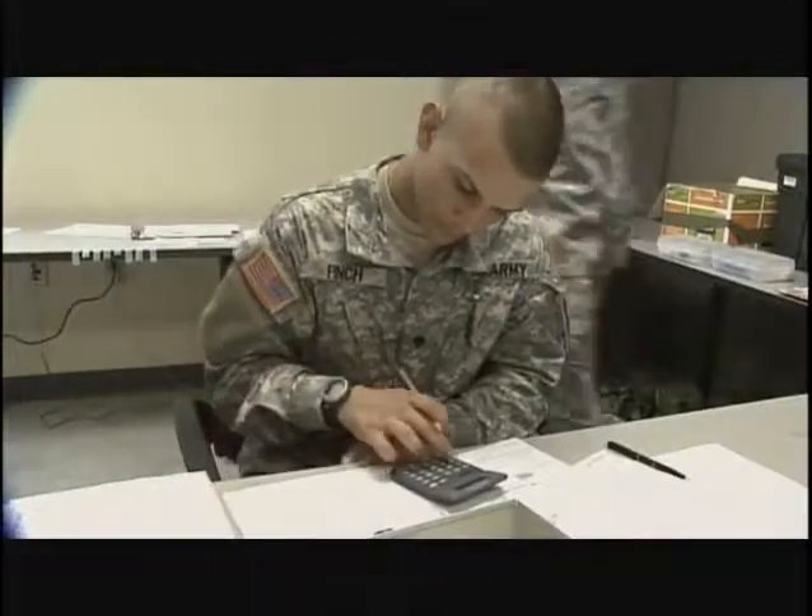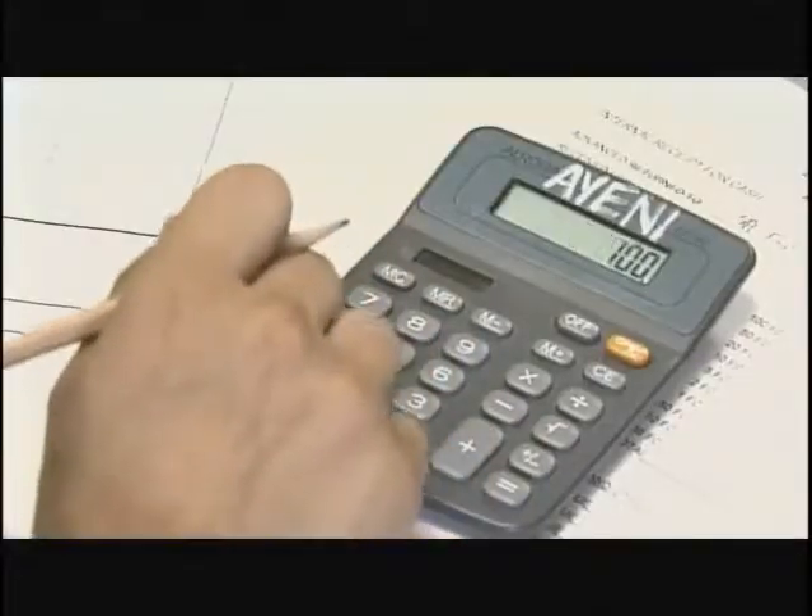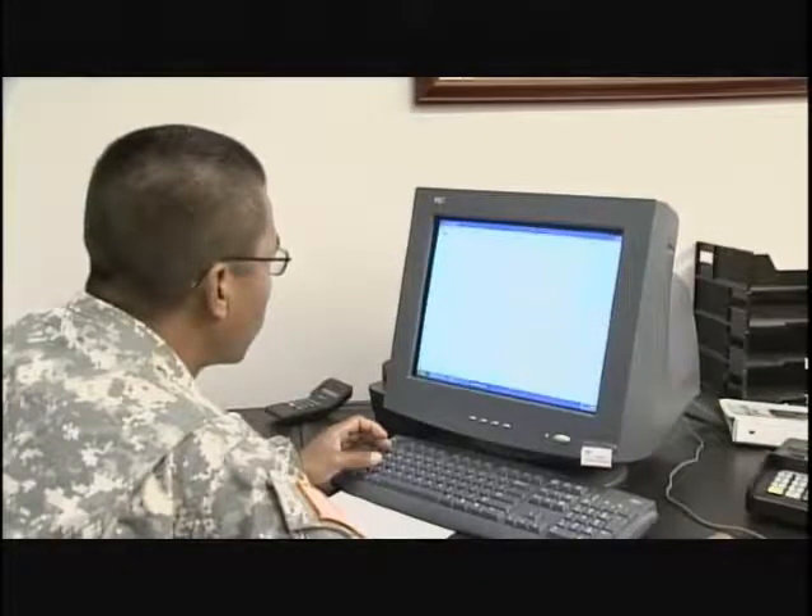To do this, the Army will train you in the procedures of record-keeping by both manual and computerized methods. You'll also train in accounting control, procurement and currency support, as well as disbursing techniques, military pay entitlements and vendor pay.